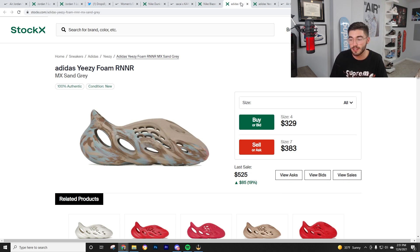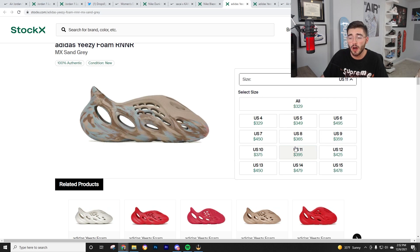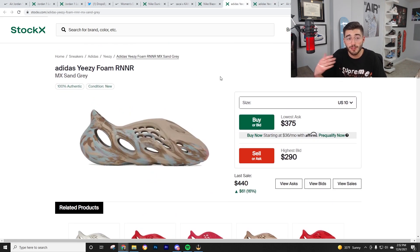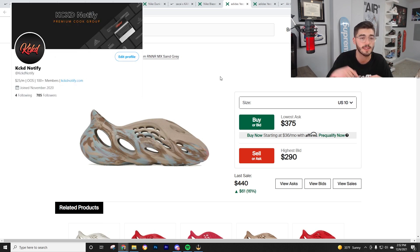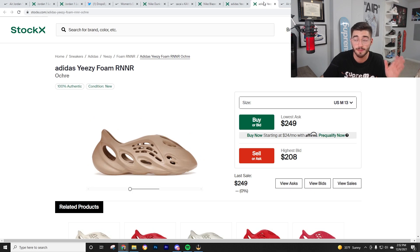Now we get to the heat. We're getting the new MX Sand Gray Foam Runners this Saturday, along with a restock of the Ochres. Any size in Foam Runners does well — big sizes, medium sizes, they all do well — so just buy whatever you can get. You're easily going to make a hundred dollars or more profit, usually $100 to $150 per pair. I'd definitely recommend botting for these because manual on Shopify sites and easy supply is going to be very very hard. Try filling out some ACO forms within discords if you have access.